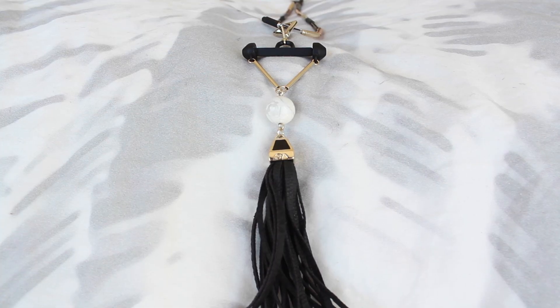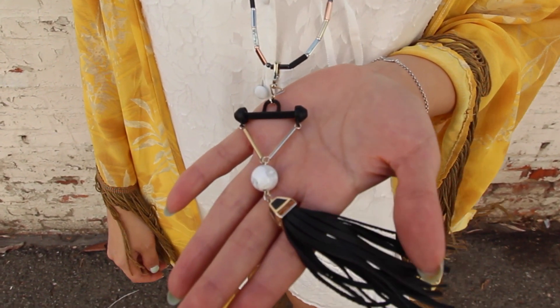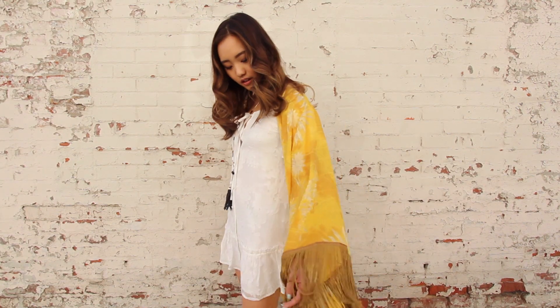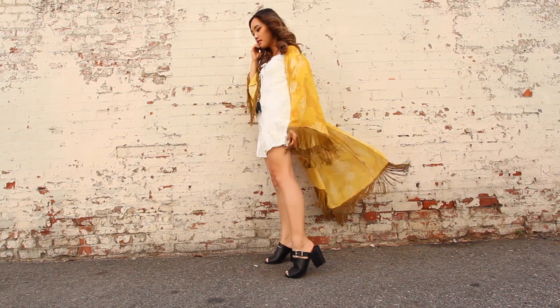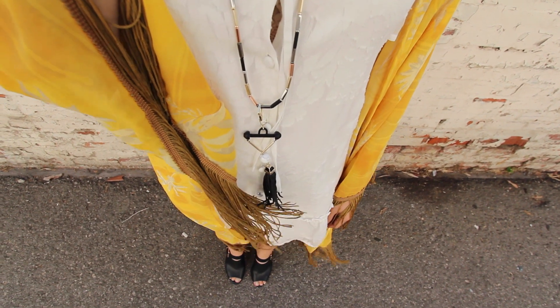I decided to clip on that same tassel that we used on the last outfit because I really like longer necklaces. So this is my brunch look. When I wake up in the morning I'm just starving, so I really like to load up on my first meal and start my day with a full belly. The easiest way to hide a food baby is with a flowy dress, which is what I'm wearing. I decided to put on a colorful shawl because I thought the fringe would really coordinate well with the fringe on the tassel.